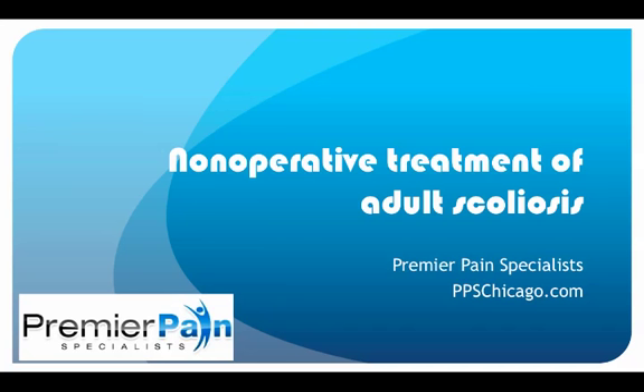Hello, this is Dr. David Green, Education Director for Premier Pain Specialists in Chicago. Today's topic is the non-operative treatment of adult scoliosis.